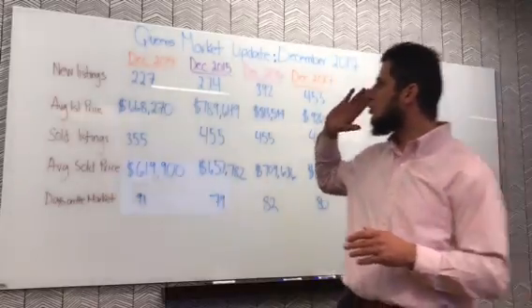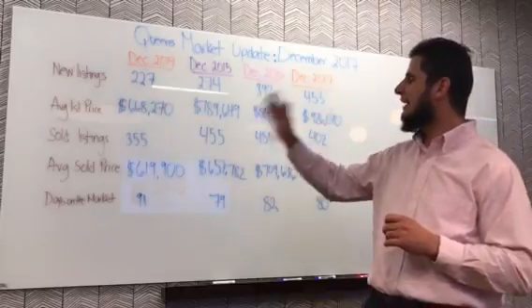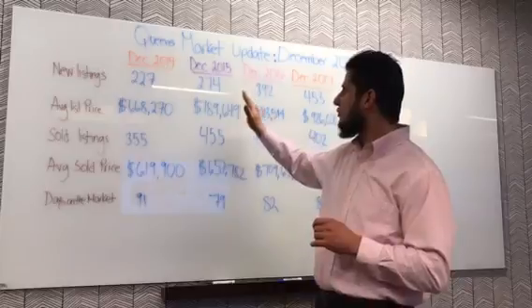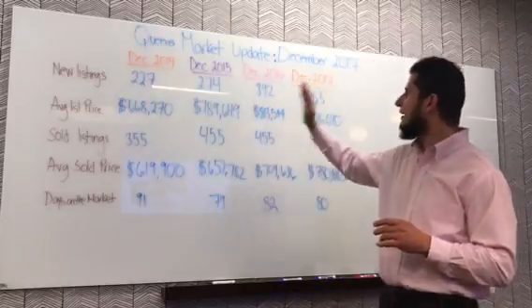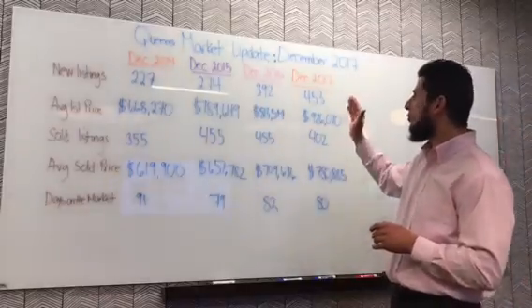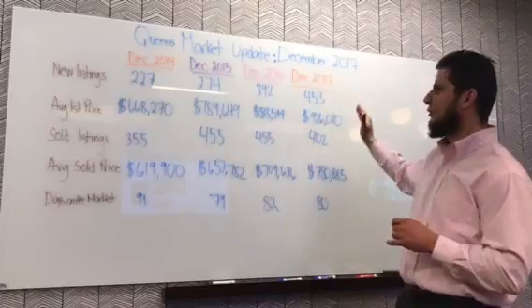In 2014 we had 227 properties on the market in December. A year later inventory increased to 274, then jumped to 392, and last month 453 homes. So you can see inventory has been gradually going up.